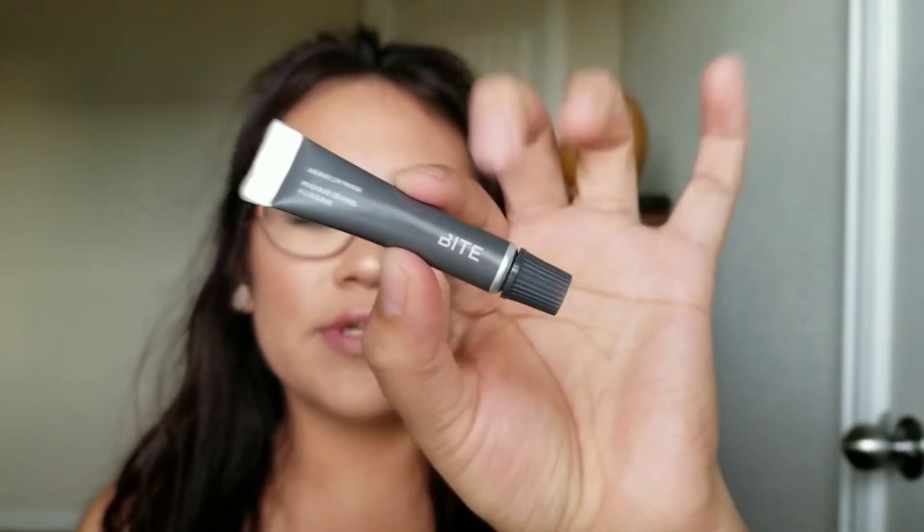The next thing I'm really excited about is this Bite Beauty Agave Lip Mask. I tried a sample before and it works so much wonders on your lips. I have really dry and kind of cracked lips, and whenever I really want them not to look like that, I put some of this on and it makes such a difference — it makes them so plump.